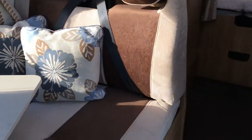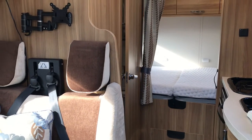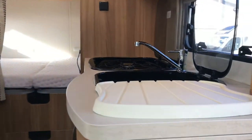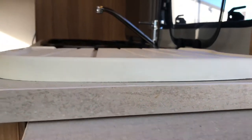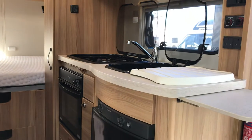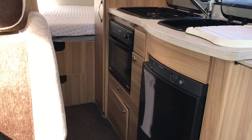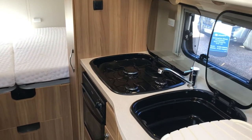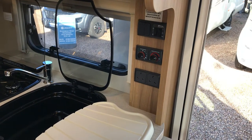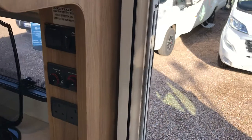Sitting in the passenger seat you get a great backwards view of the motorhome. You can see there's a TV bracket so you can watch TV from the comfort of your captain's chairs. Just below the kitchen workspace we've got an extension leaf, giving you plenty of workspace. In the kitchen area you'll find the Dometic fridge, a Thetford combination oven and grill with three gas burners, and easy-to-use light switches and controls for the Whale heater. There's also a fly screen on the habitation door.